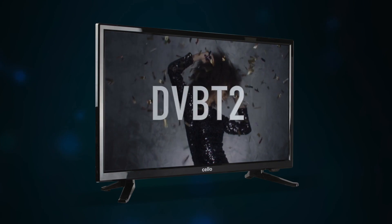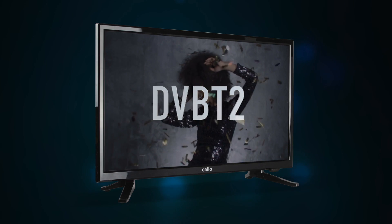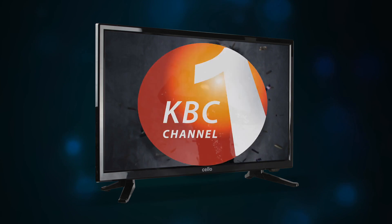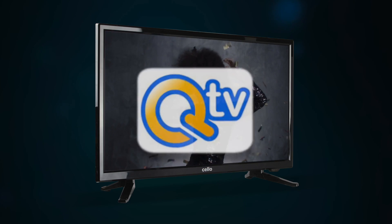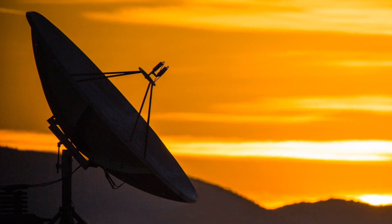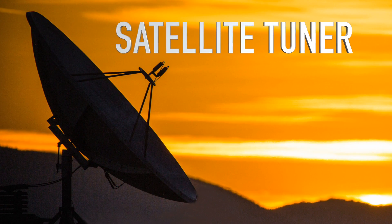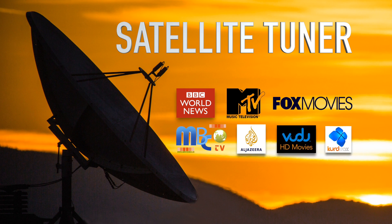The TV comes with a built-in DVB-T2 digital tuner and smart antenna, ready to receive high-definition digital broadcasts from locally available free terrestrial channels. For those people who cannot receive a digital signal, the built-in satellite tuner allows the TV to pick up satellite channels when a dish is connected, dispensing with the need for a set-top box.